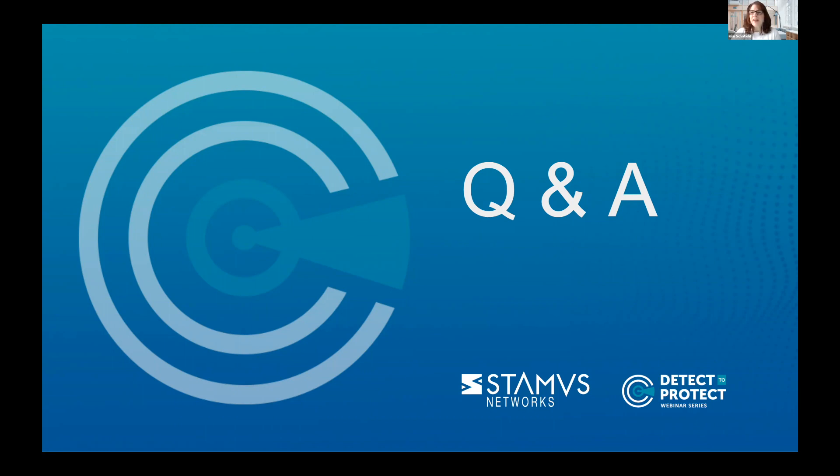We just want to thank everyone for joining us today. We really appreciate you taking the time to be with us — keep an eye out in your email inbox for the recording and that white paper download.